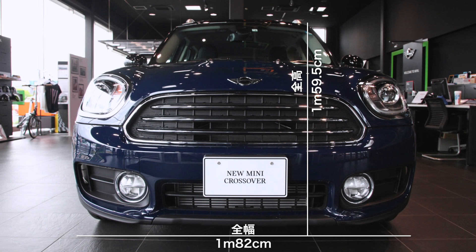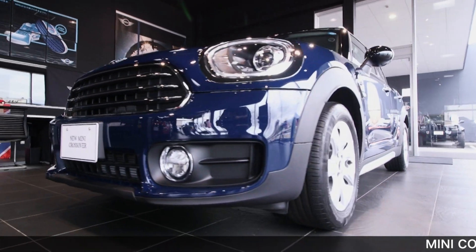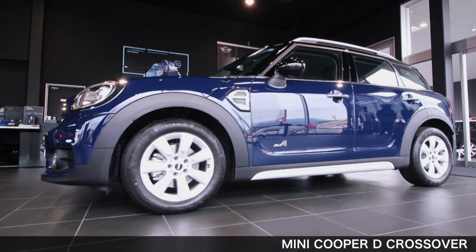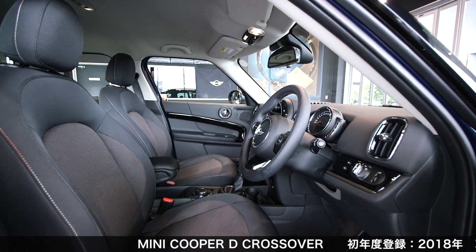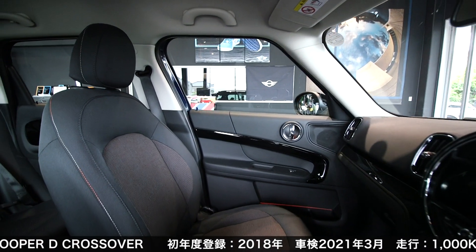ボディサイズは、全長4m31.5cm、全幅1m82cm、全高1m59.5cm。初代同様、ミニラインナップの中では最も大きいボディを持つことが大きな特徴です。ライバル車としては、同じくらいのボディサイズを持つメルセデスベンツGLA、アウディQ2、フォルクスワーゲンキグアンなどが挙げられます。